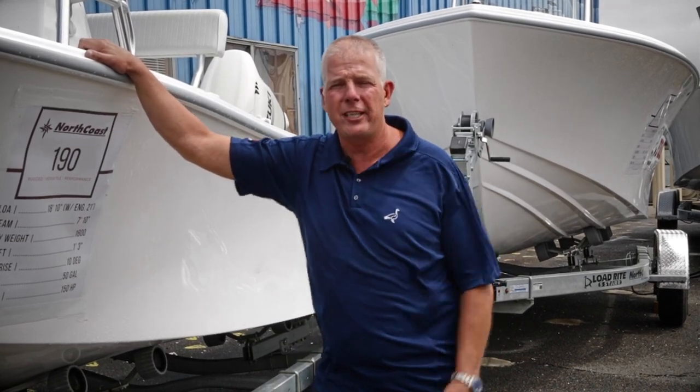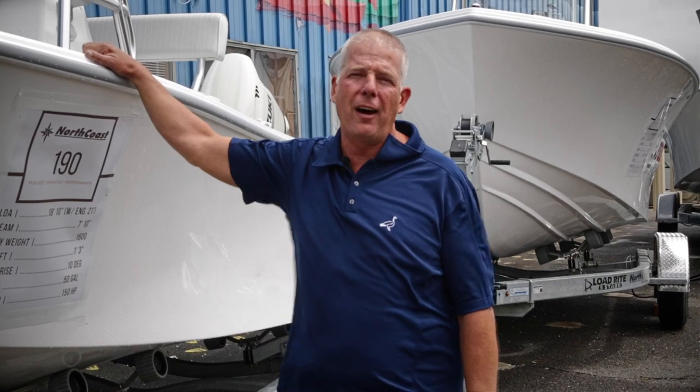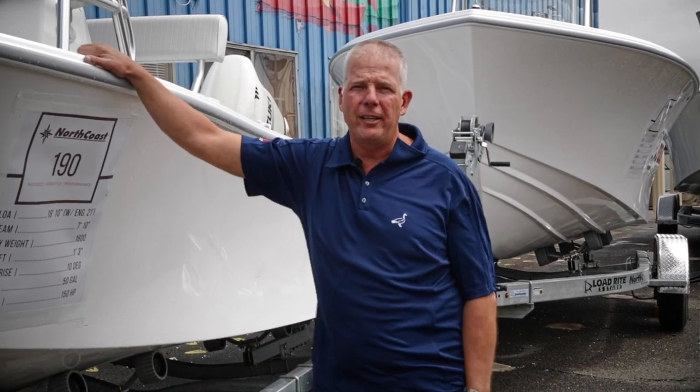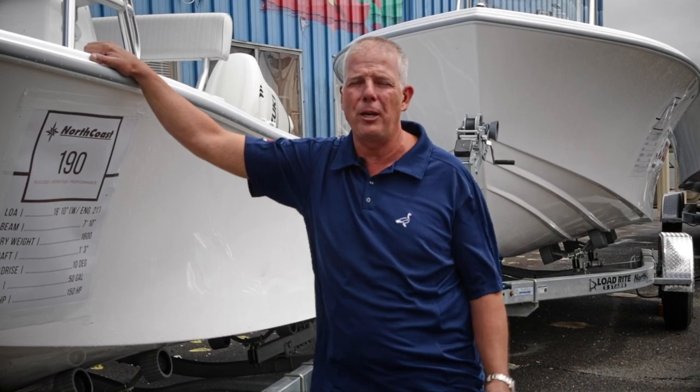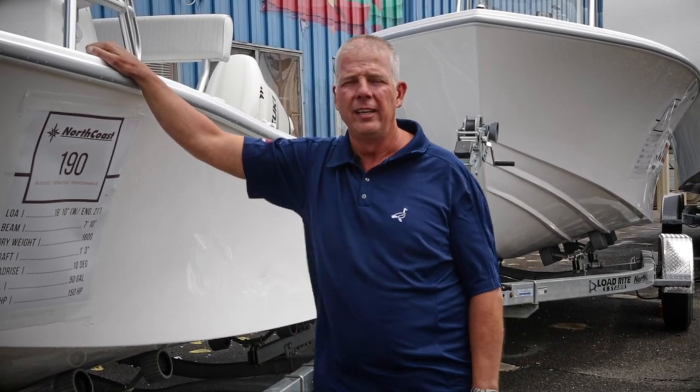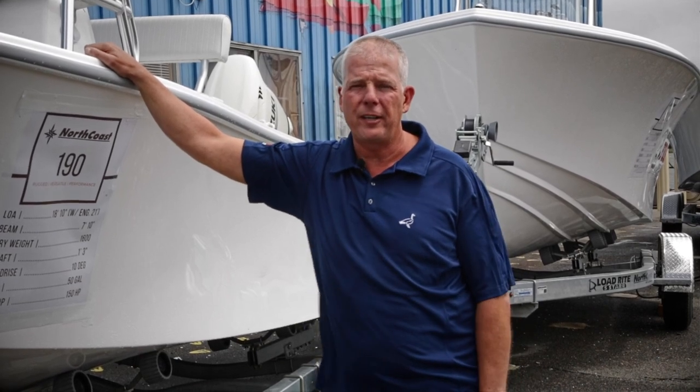Offshore, you've seen some of our videos — the canyons are on fire. We had a great trip the other day. We had three big fish to 73 inches, we lost count of the yellowfin — 50 to 60 yellowfin — and we lost a marlin. The canyons are on fire if you can get out there.